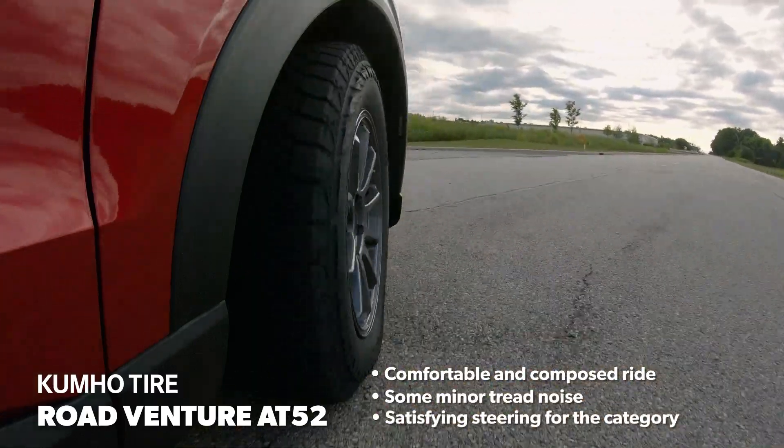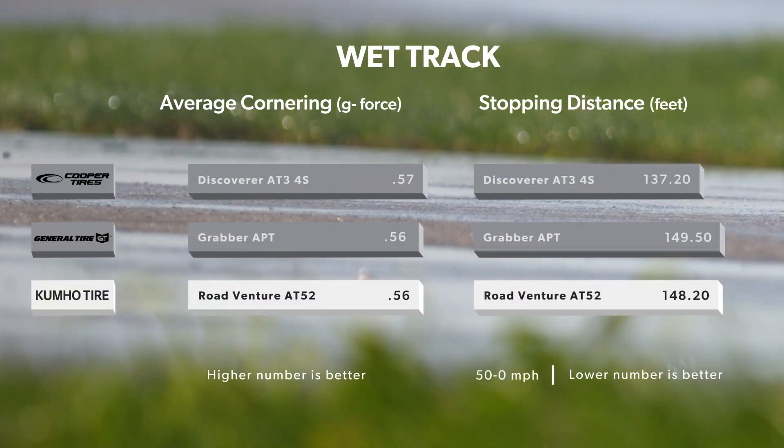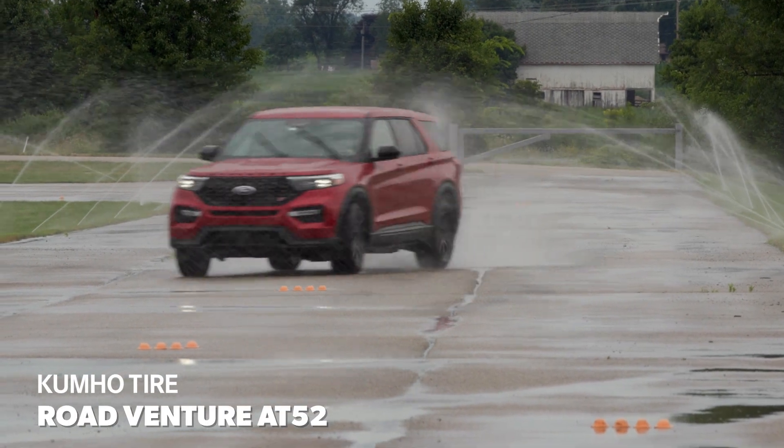The steering responded quickly to inputs, and it was light and relatively precise. In our wet testing, the RoadVenture AT52's objective traction was at the back of the pack, but its subjective characteristics were more satisfying than those results would seem to indicate.